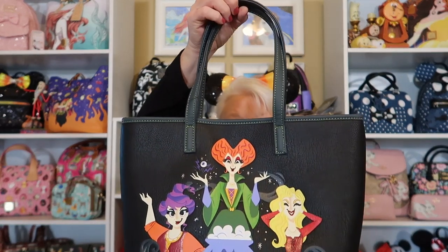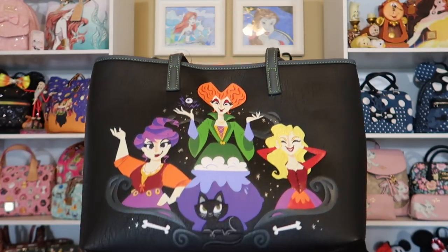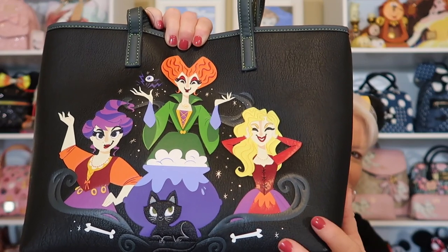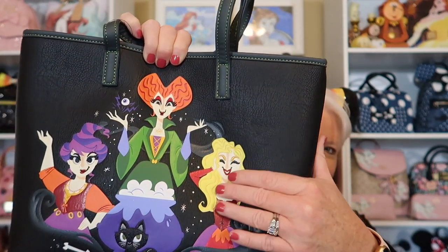Now we're on one of my favorite Halloween-themed movies — it's just recently become a huge favorite. I got the Hocus Pocus tote from Shop Disney. Look how beautiful this baby is — it is from Loungefly. You have Winifred in the middle, Mary and Sarah, the cauldron, and Binks down at the bottom. These are just like the pins that were released from Shop Disney. I love all of it — it's so vibrant.